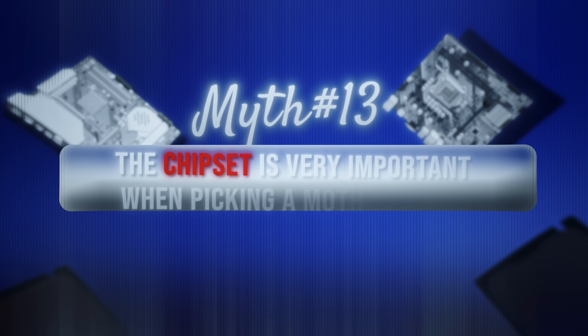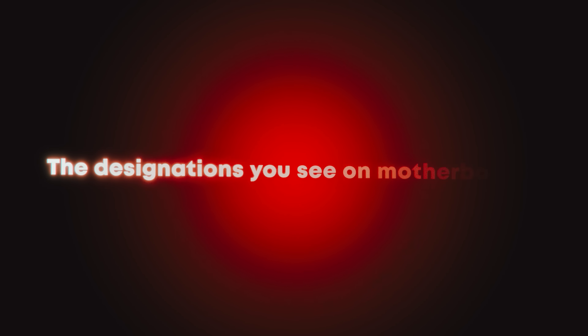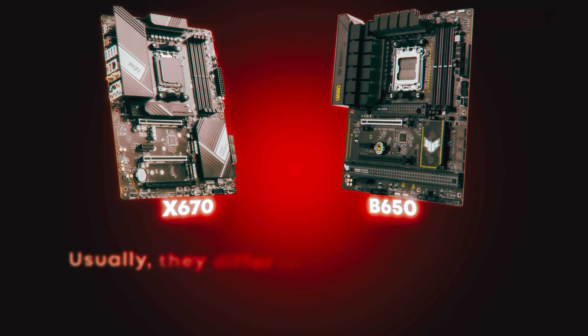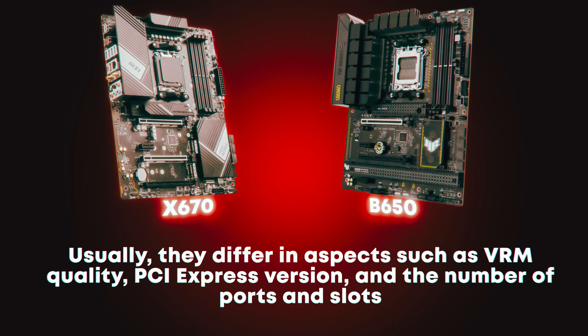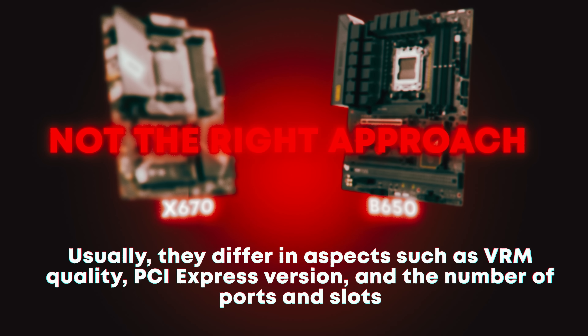Myth 13: The chipset is very important when picking a motherboard. Answer: wrong. The designations you see on motherboards, such as B650 and X670, refer to the chipset and indicate the features the motherboard offers. Chipsets can vary from generation to generation and aren't crucial. They usually differ in aspects such as VRM quality, PCI Express version, and the number of ports and slots. However, choosing a motherboard solely based on the chipset is not the right approach, as there can be major differences between motherboards with the same chipset due to the manufacturer. You should check the motherboard's features and whether it fits your needs.